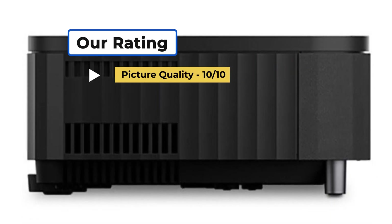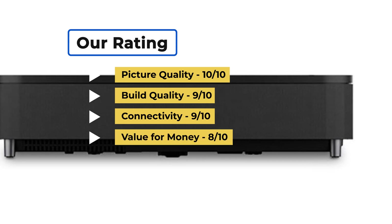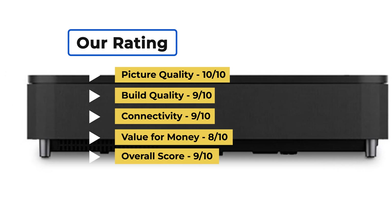Our rating for picture quality is 10 out of 10, build quality 9 out of 10, connectivity 9 out of 10, value for money 8 out of 10, for an overall score of 9 out of 10.